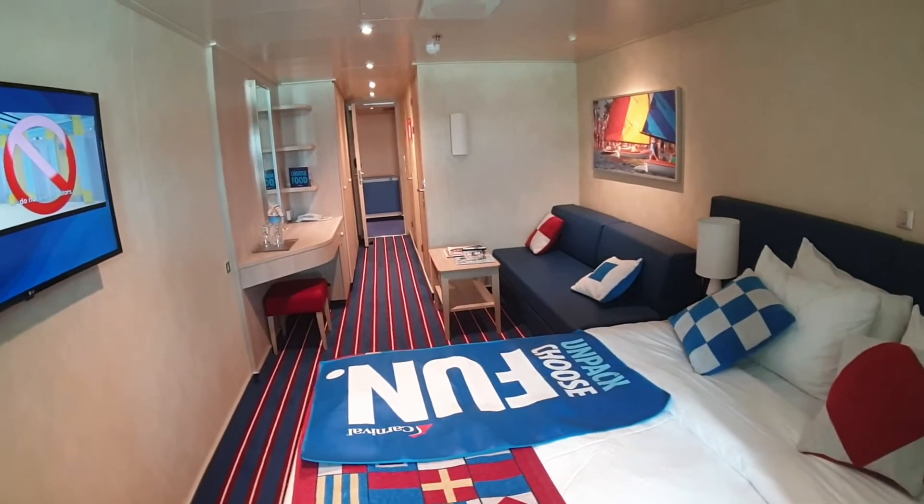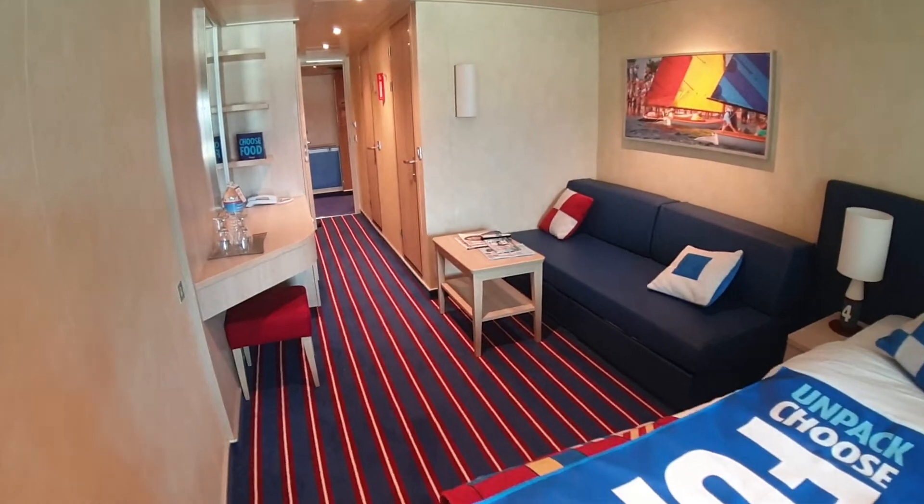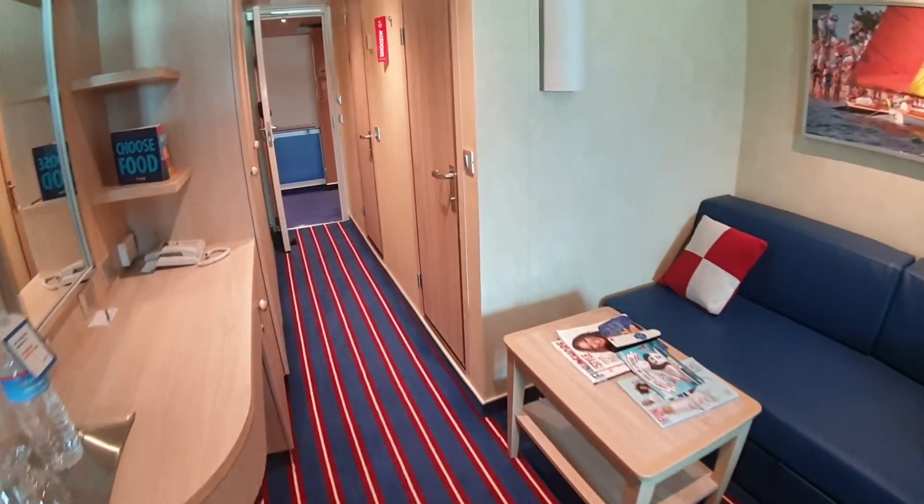It's a nice space with lots of room — for three people, two people, however many people book. The carpet follows the Family Harbor theme throughout the whole cabin.